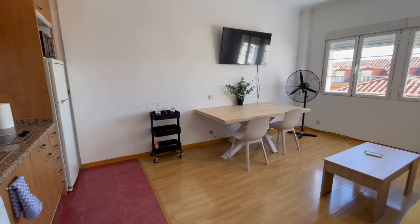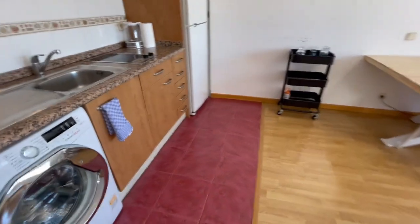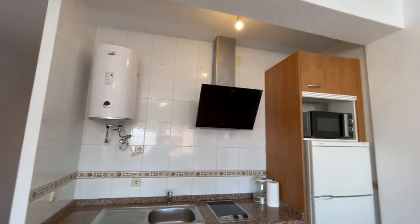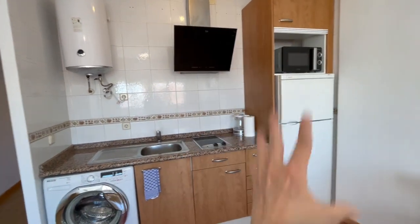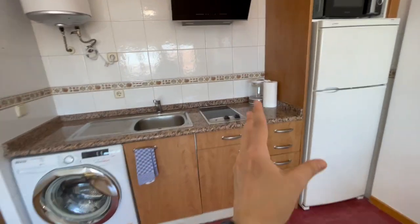Now we have my favorite part. This is gonna be the living room and the kitchen, which is completely equipped. Let's start checking the kitchen — as you can see, you will find the refrigerator, microwave, and the washing machine.